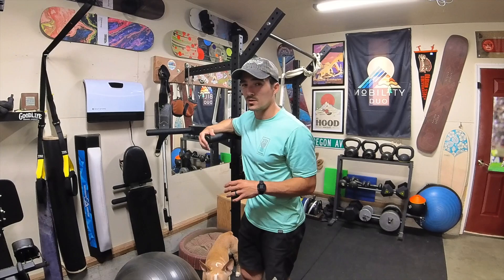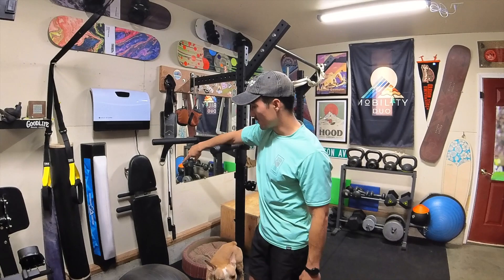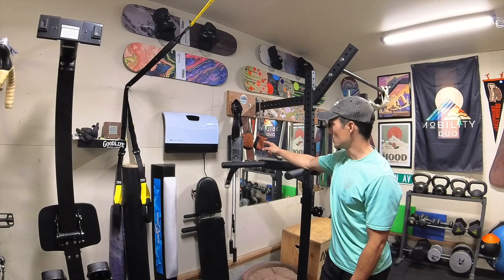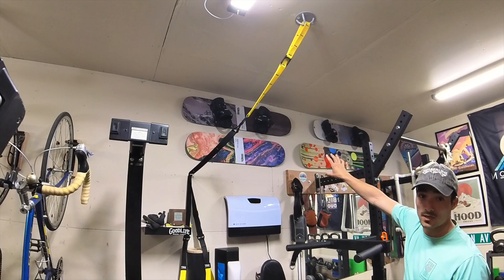Obviously we have the bench here — pretty standard, it can go on incline or just a flat bench. We have a chain belt so I can add weights when I'm doing pull-ups or dips — pretty old school. Above, we have jib boards and tramp trainers for off-season training. I'll take those down whenever I need them, which is pretty nice.